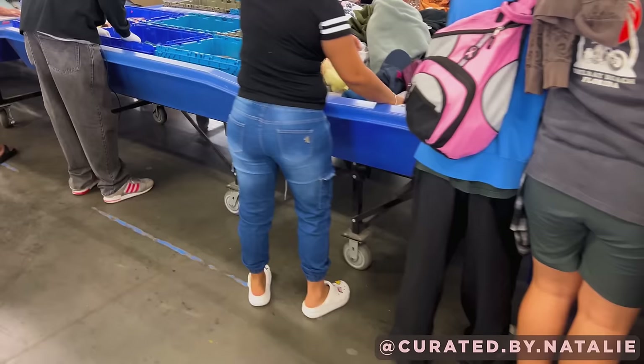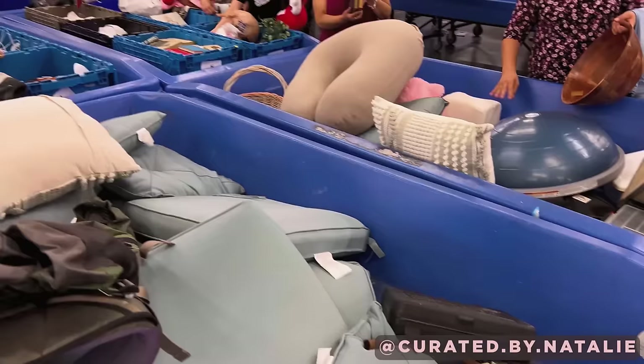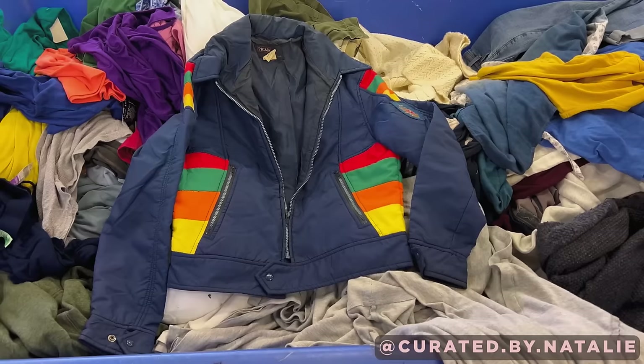I got to the bins just a few minutes after they opened. It was already pretty crowded. I was not able to get a cart right away, but that's what IKEA bags can help with. I found this Aviator Nation hoodie — my first time finding this brand — and a great start to today's thrift trip. This vintage puffer coat is so cool and gives really similar vibes to Aviator Nation with those rainbow details.